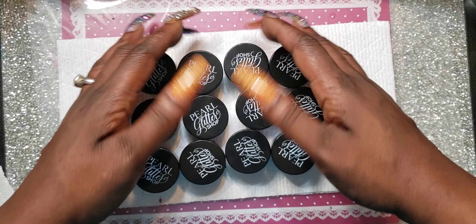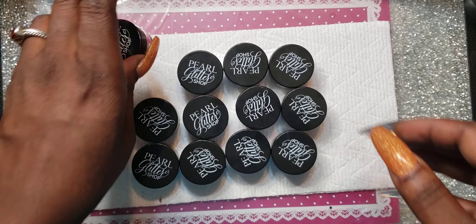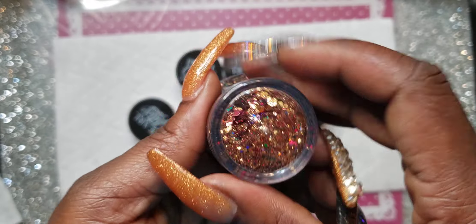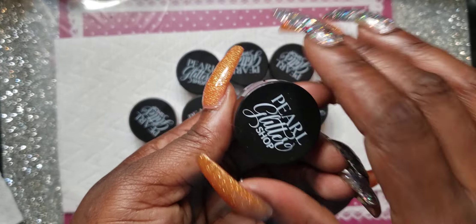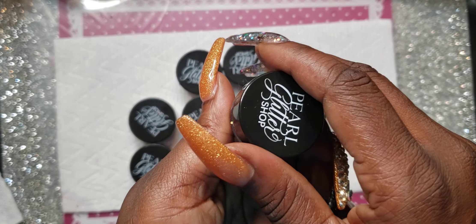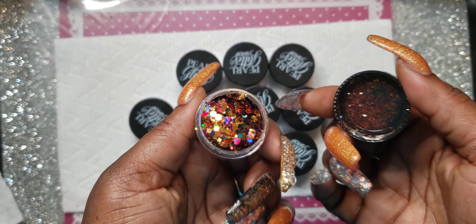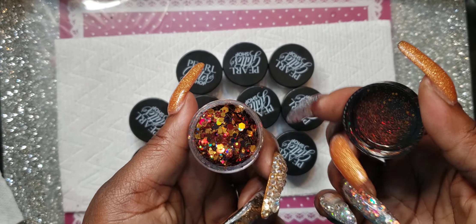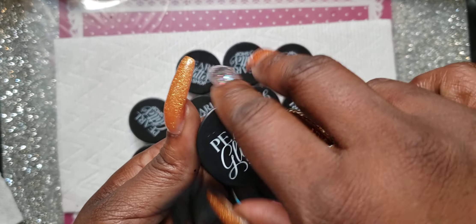Right now I have these out but I have some more over to the side. These are from the Pearl Glitter Shop and this one is 512 — it's like a little red with a little bronze gold. That's nice. They are 10 grams full, if I'm not mistaken.